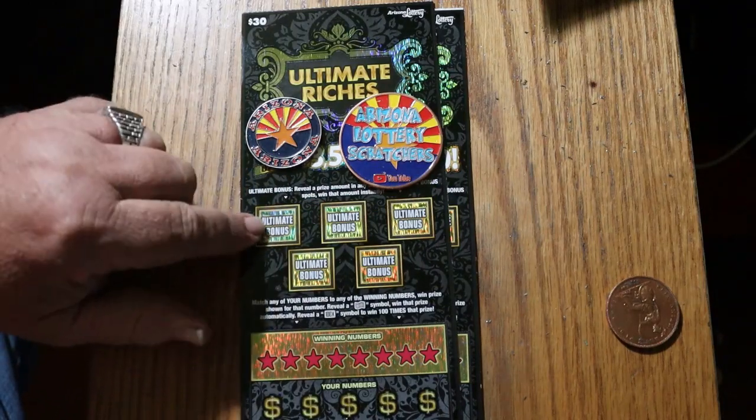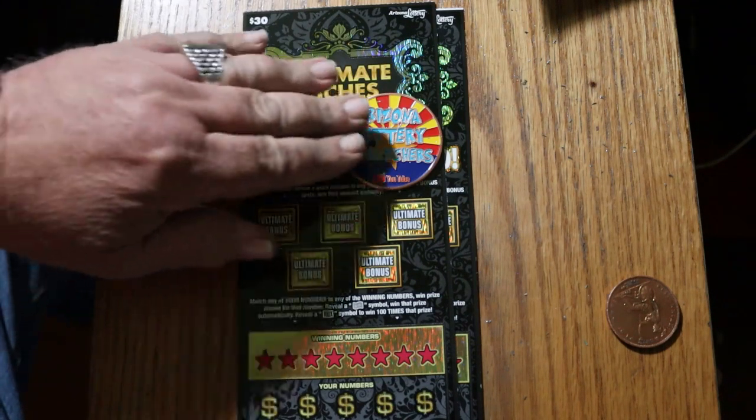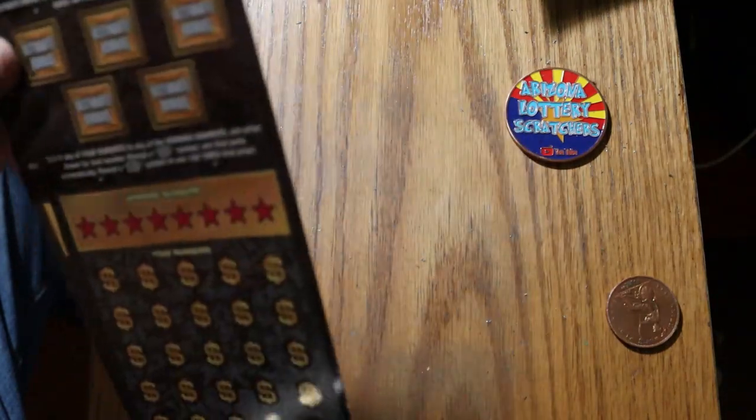You could get a cash number on one of these bonuses. Odds are 1 in 2.71, book number is 414151, and I have tickets 15 and 16. So we're going to start with 15 and work our way to 16.